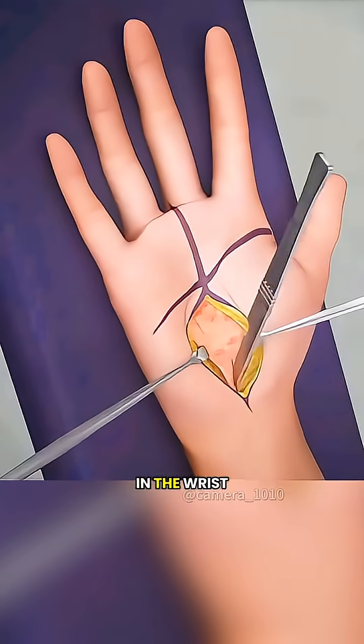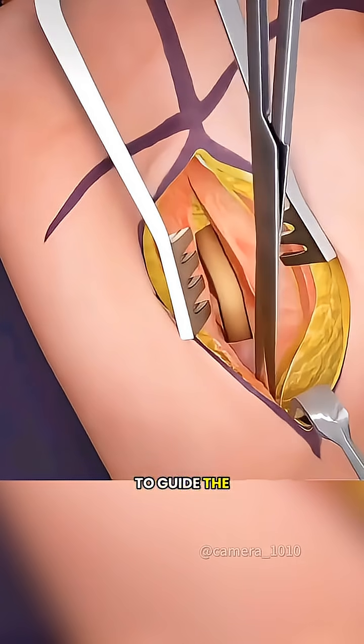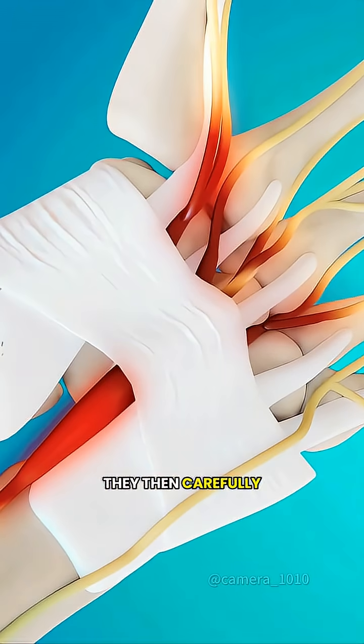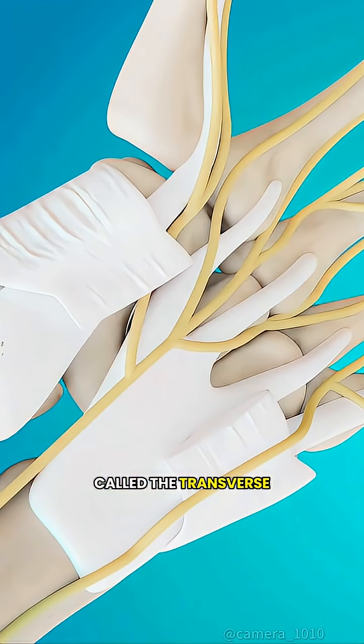It's a quick and precise procedure. The surgeon makes a small incision in the wrist, or sometimes uses a tiny cut with a camera to guide the operation. They then carefully cut the tight band of tissue pressing on the nerve, called the transverse carpal ligament.